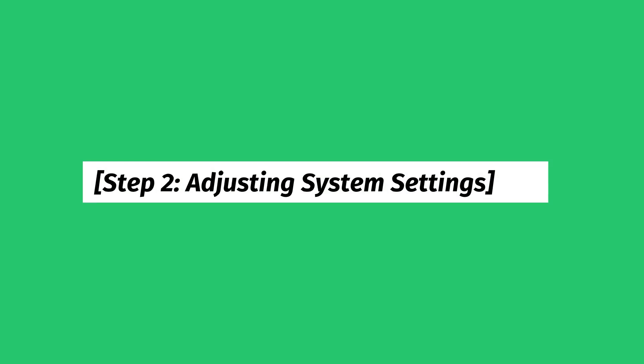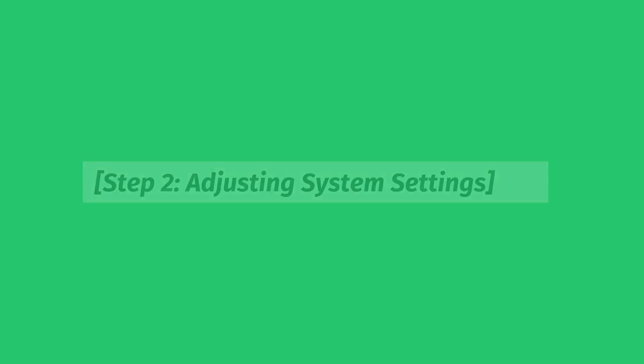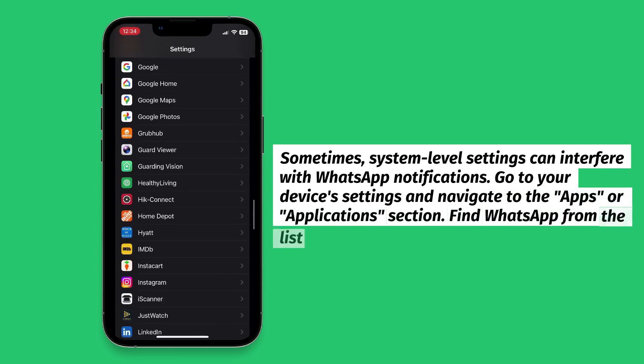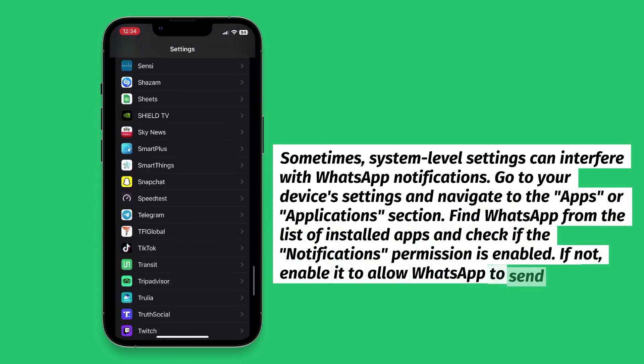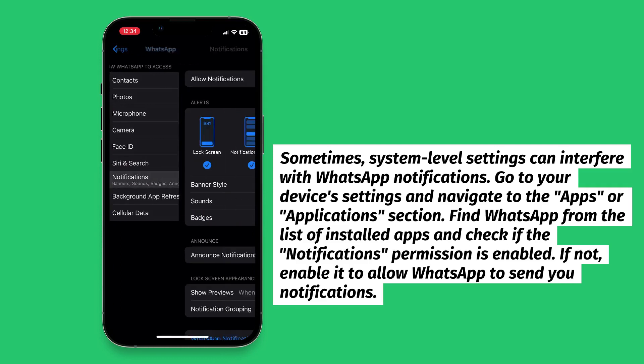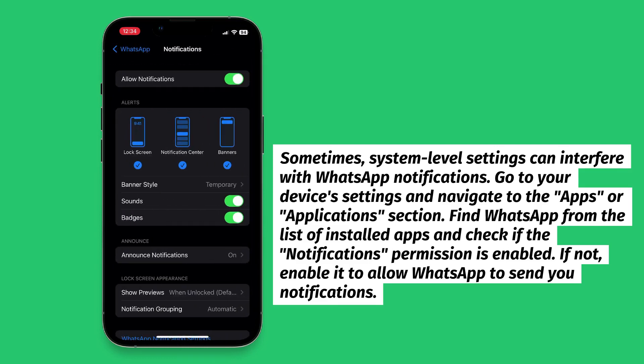Step 2: Adjusting System Settings. Sometimes, system-level settings can interfere with WhatsApp notifications. Go to your device's settings and navigate to the Apps or Applications section. Find WhatsApp from the list of installed apps and check if the notifications permission is enabled. If not, enable it to allow WhatsApp to send you notifications.